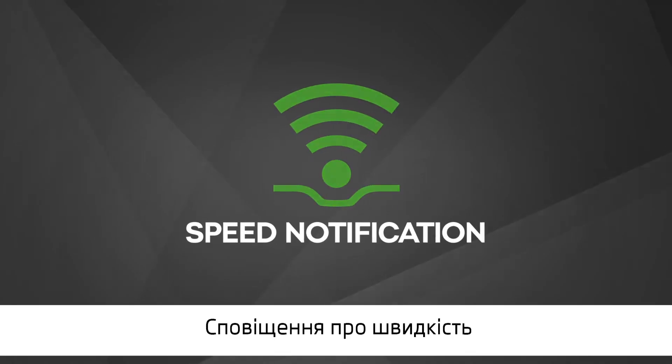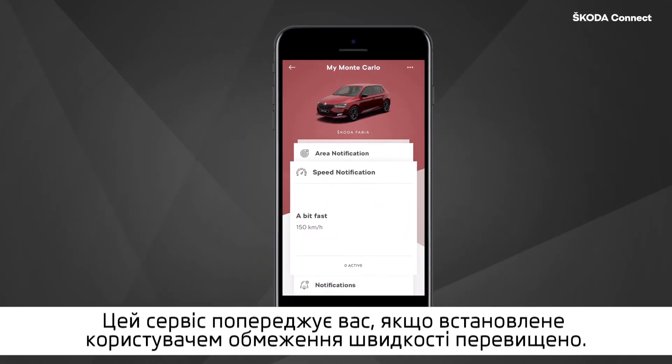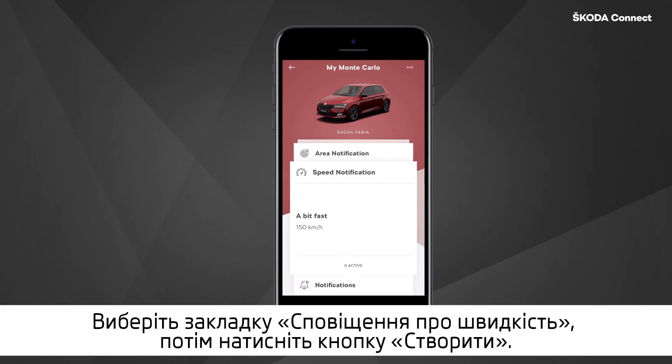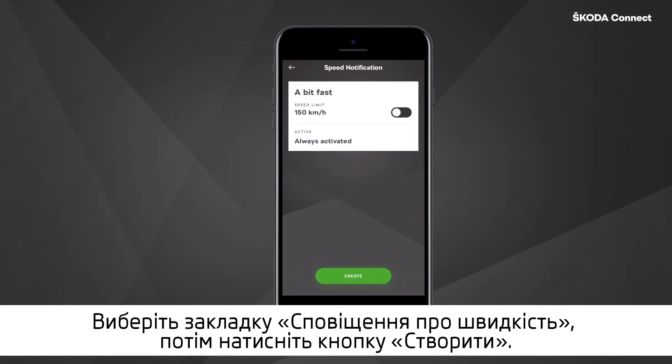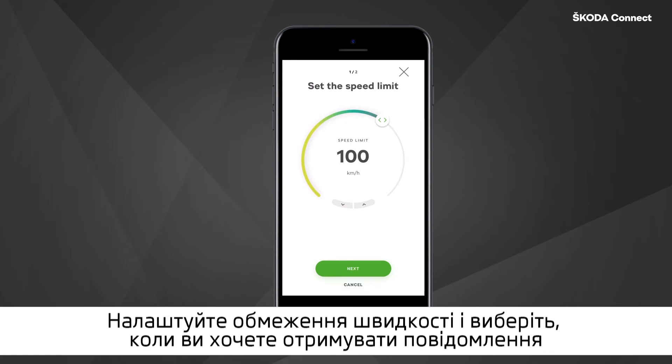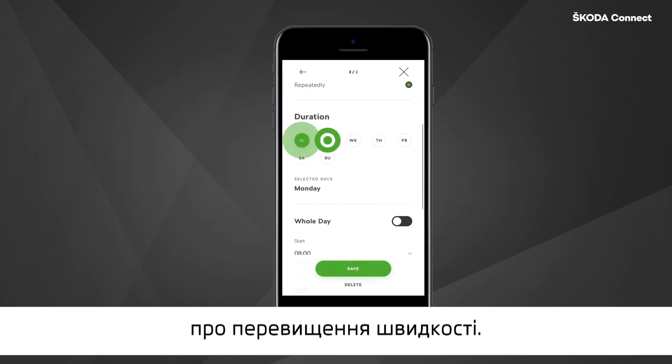Speed notification: this service warns you if your user-defined maximum speed limit is exceeded. You can create a speed limit in the ŠKODA Connect app — select the speed notification tile, then tap on 'Create', set the speed limit, and choose when you want to be notified of exceeding this limit.